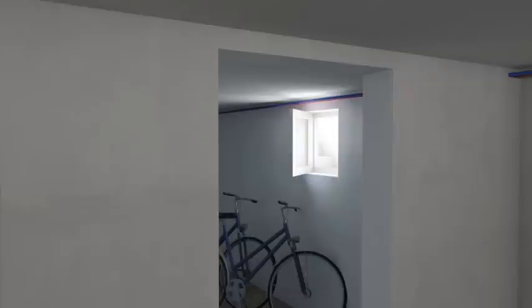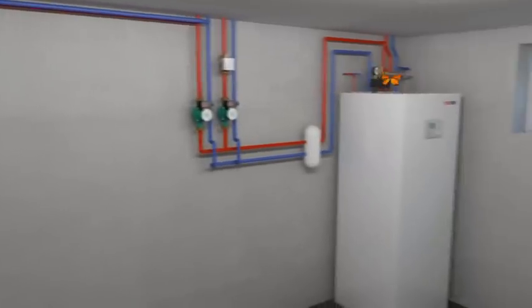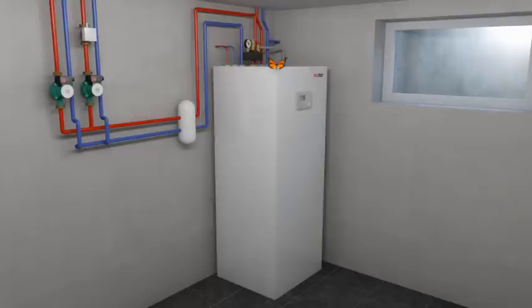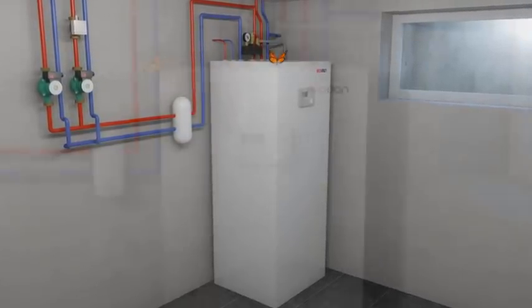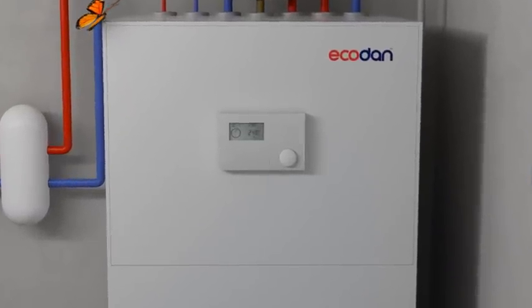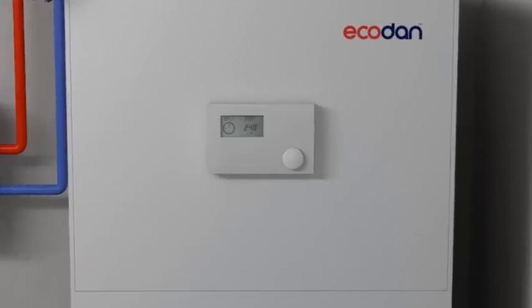The Mitsubishi Electric heat pump system is made up of two parts: a silent outdoor unit and an accumulator which heats 200 liters of potable water to 55 degrees Celsius in the shortest possible time. The integrated heat pump manager offers all functions essential for safe and efficient operation.